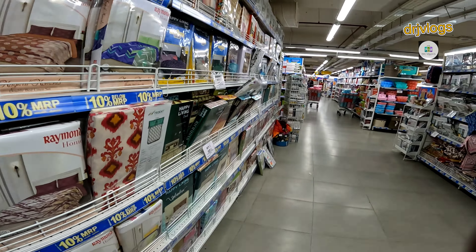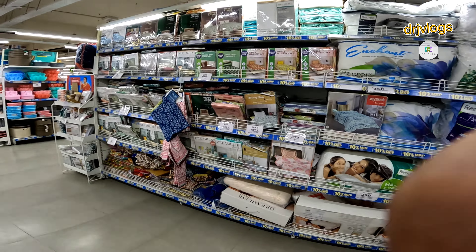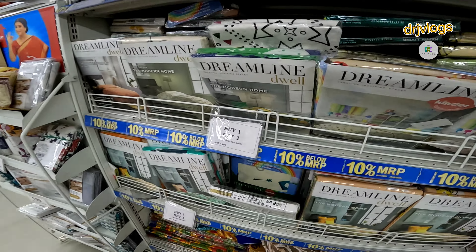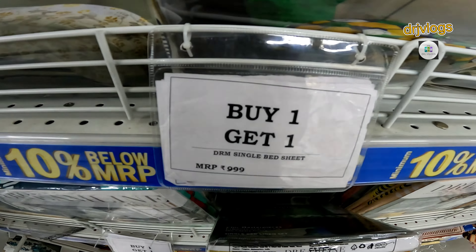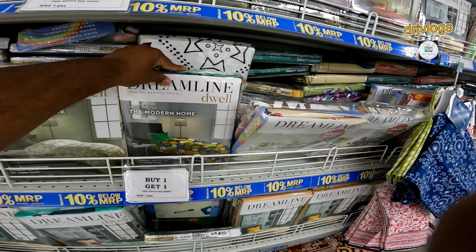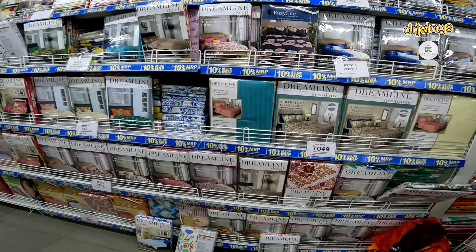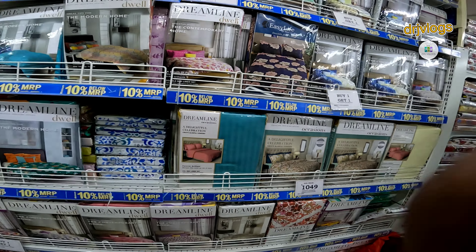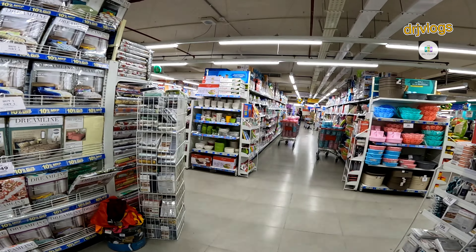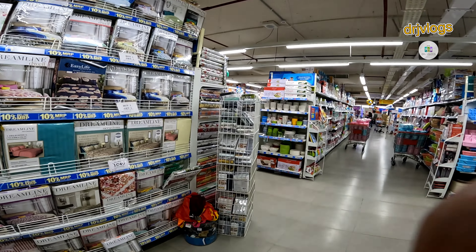The wet bedspread section is covered — here we can find the white one, get one at 995. This one is a collection of single spread and double spread, with a lot of options. The color range has a lot — from 2,500 to 3,000.